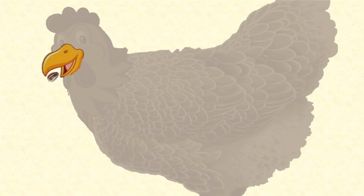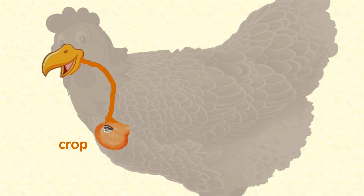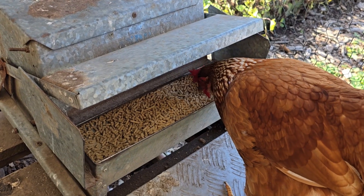Food in a chicken's mouth gets moistened with saliva and then is swallowed whole, passing down her oesophagus and into a holding pouch called her crop. Her saliva contains a small amount of the enzyme amylase, which begins the digestion of carbohydrates, but very little digestion occurs in the crop. It's simply a handy way for the chicken to eat a lot in a short time and then go somewhere safe to start digesting it all.